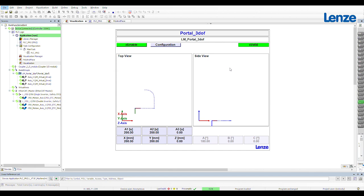Now I'd like to show you what this looks like in our virtual reality kinematics model.